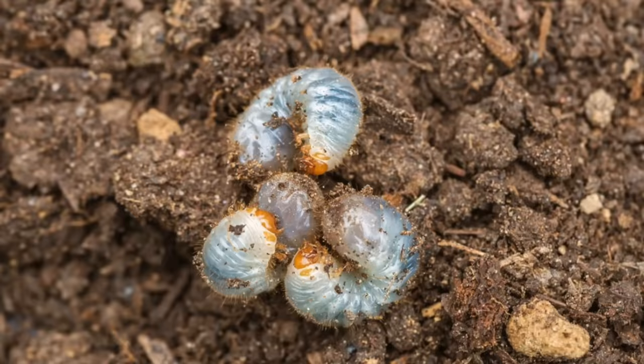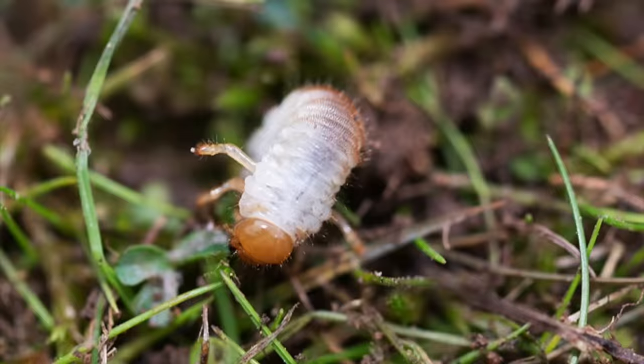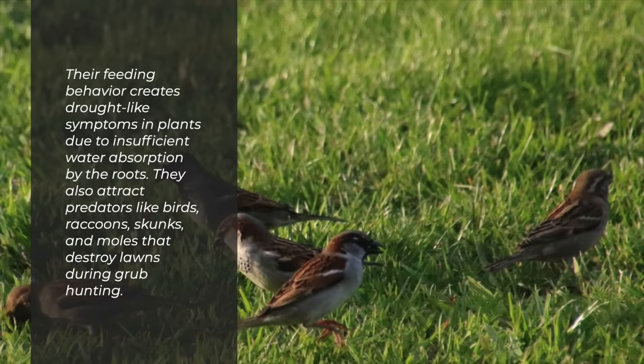Garden grubs are the C-shaped larva of various beetles. They live beneath the soil surface where they feed on grass roots and cause damage to lawns and gardens. Garden grubs can cause significant damage by reducing root growth and causing plants to wilt or die. Their feeding behavior creates drought-like symptoms in plants due to insufficient water absorption by the roots. They also attract predators like birds, raccoons, skunks, and moles that destroy lawns during grub hunting.